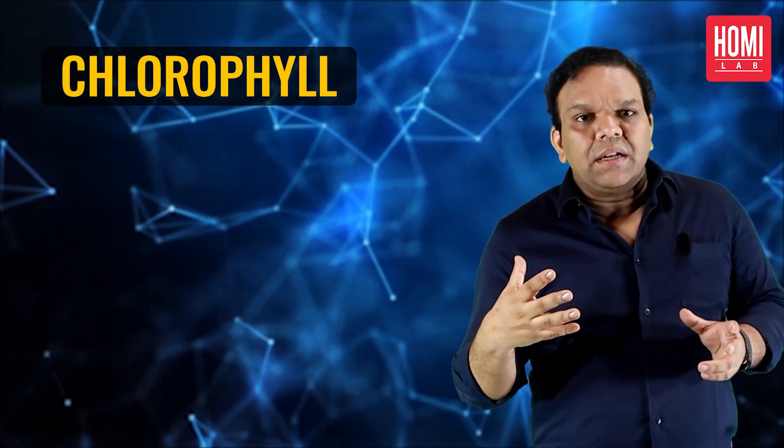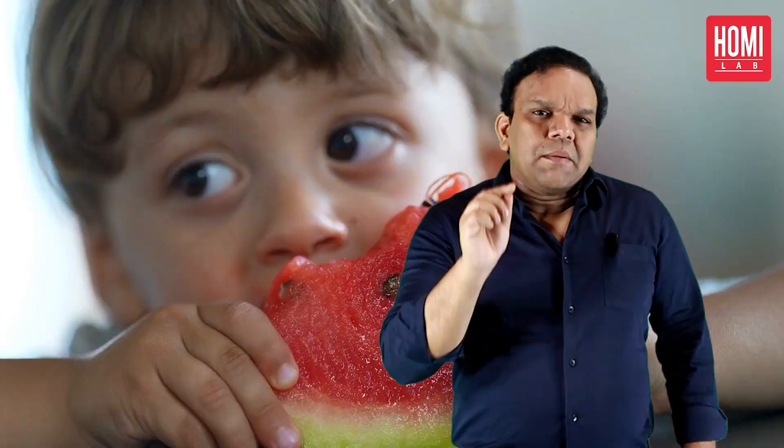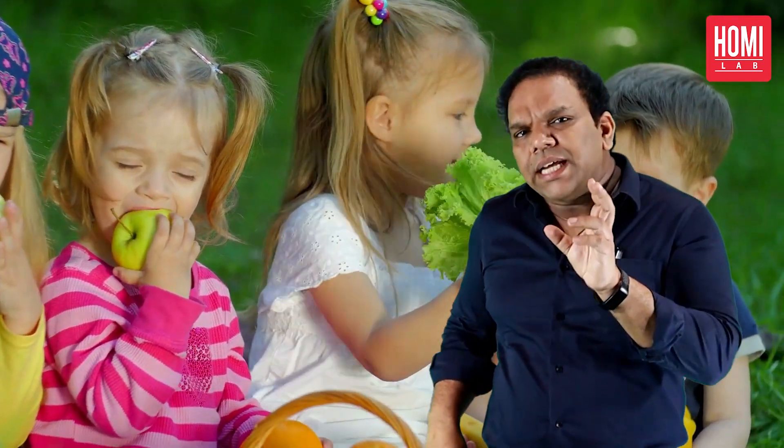For example, chlorophyll is responsible for the green color of vegetables like broccoli or spinach, while beta-carotene creates the orange color in carrots and even sweet potatoes. But it is not just about aesthetics — these pigments actually play an essential role in the health benefits of different vegetables.